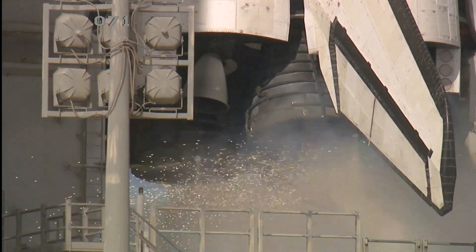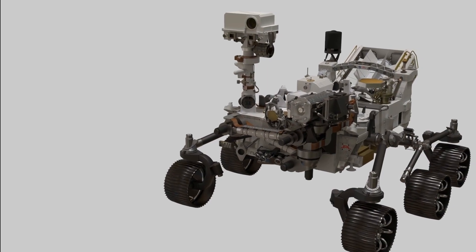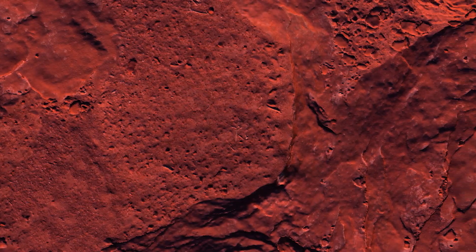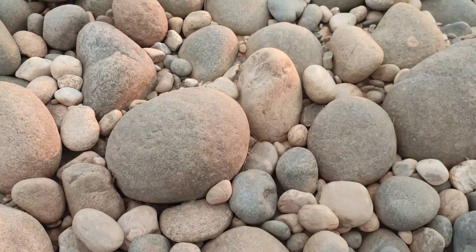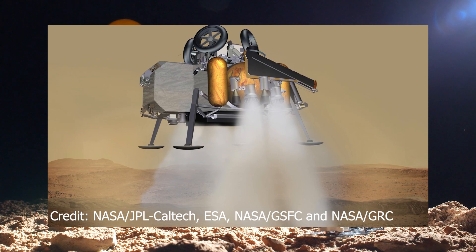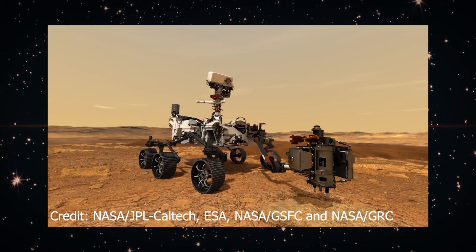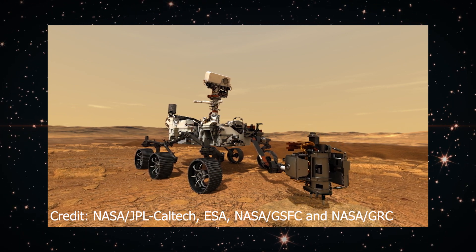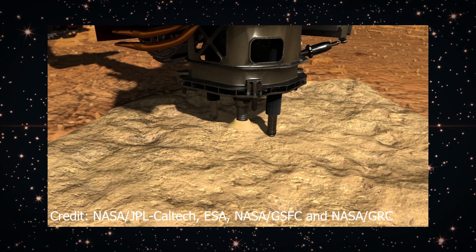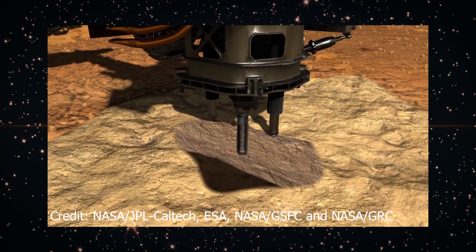Launched in July 2020, the Perseverance rover is a car-sized robotic explorer that's part of NASA's Mars 2020 mission. Its main goal? To seek signs of ancient life and collect samples of rock and regolith, which is broken rock and soil, for possible return to Earth. Perseverance is equipped with a sophisticated sampling system. As it explores Mars, it drills into the Martian soil and collects samples, which it then stores in special tubes left on the Martian surface for future missions to retrieve.